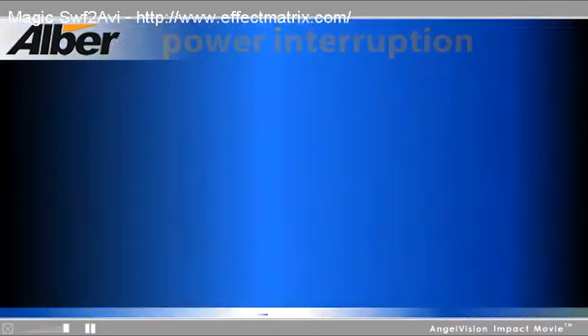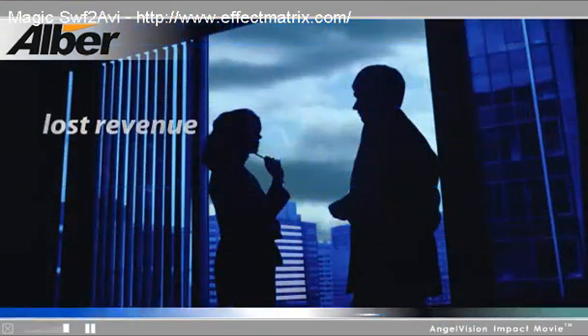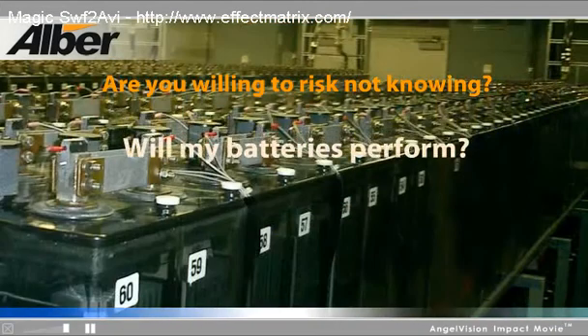Power interruption in any business means lost revenue. Even a few critical minutes of downtime can cost you millions of dollars. Are you willing to risk not knowing if the batteries will perform when needed?